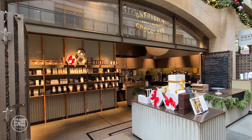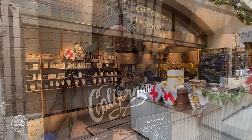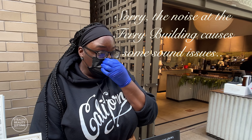Here we are at the famous Dandelion Chocolate store in the Ferry Building in San Francisco. Let's go in. I'm here at Dandelion Chocolate in the Ferry Building with Chrisanna. Chrisanna, what is the most popular item here for people to buy?